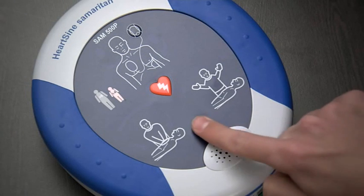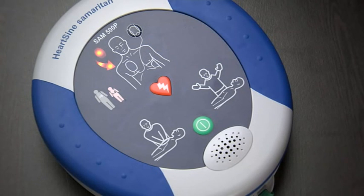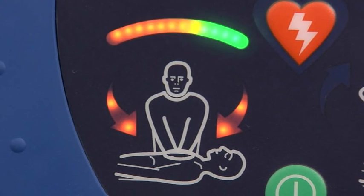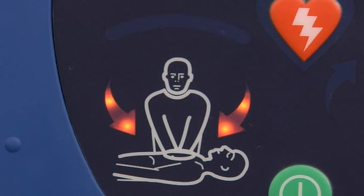While many other AEDs on the market today offer voice prompts on CPR, the Samaritan 500P is the only AED that is able to ensure your compressions are clinically effective, specific to the victim.